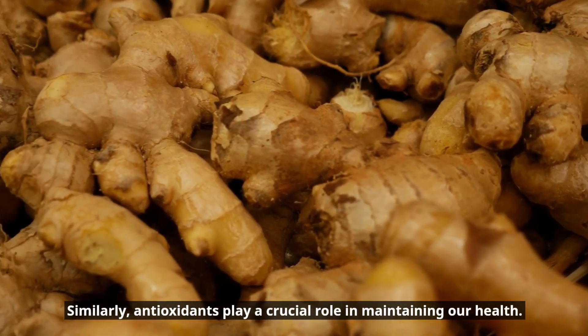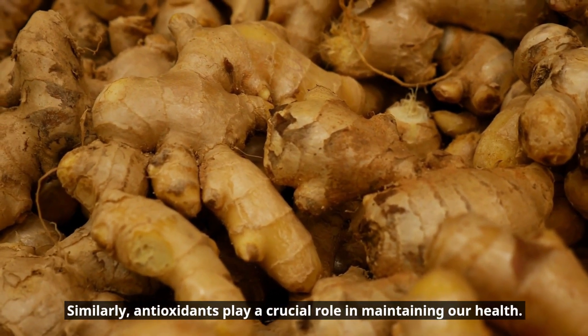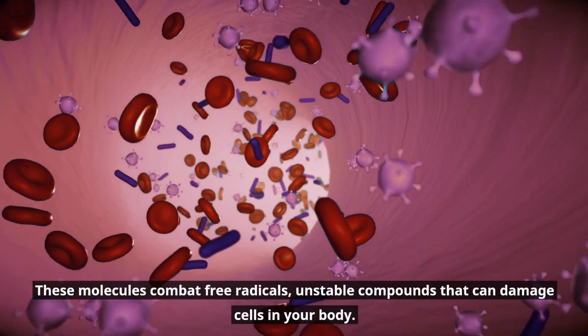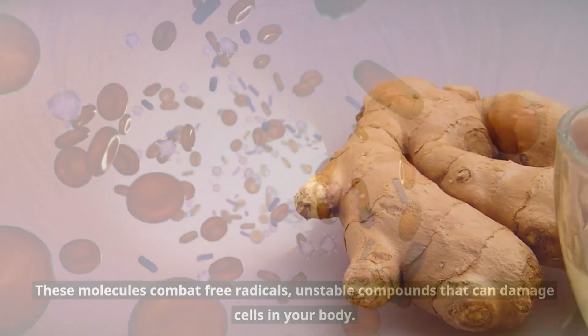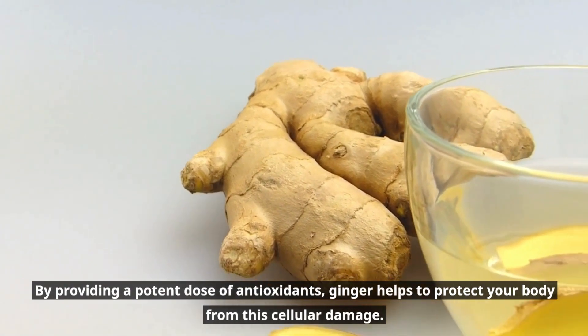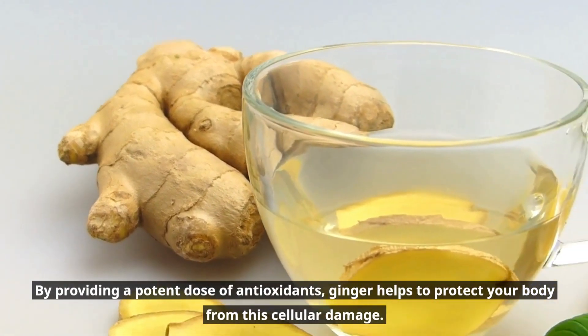Similarly, antioxidants play a crucial role in maintaining our health. These molecules combat free radicals — unstable compounds that can damage cells in your body. By providing a potent dose of antioxidants, ginger helps to protect your body from this cellular damage.